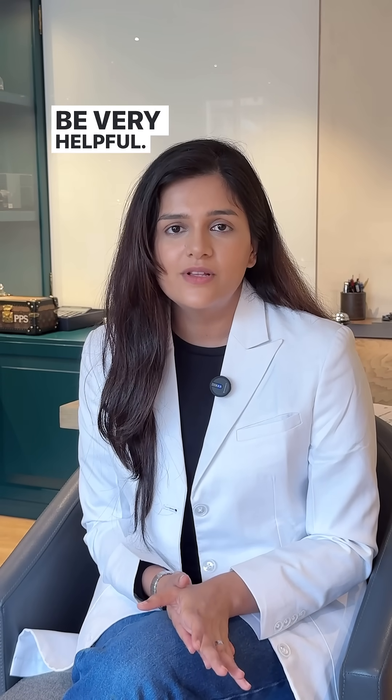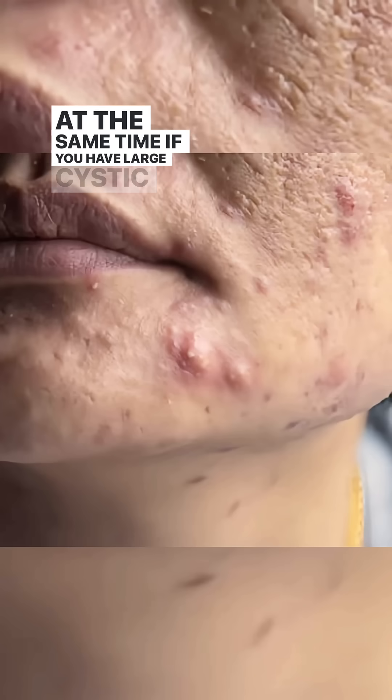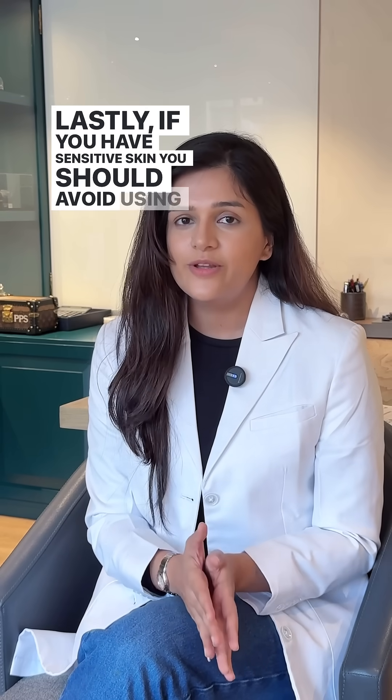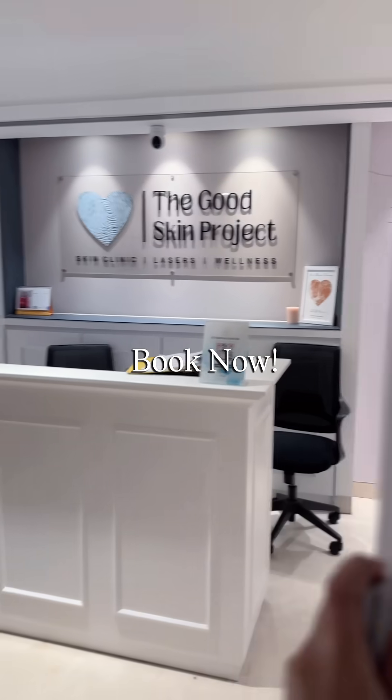If you have blackheads or whiteheads, the acne patches are not going to be very helpful. At the same time, if you have large cystic acne on your cheeks, I don't think acne patches are going to make that much of a difference. Lastly, if you have sensitive skin, you should avoid using these patches without seeing a dermatologist.